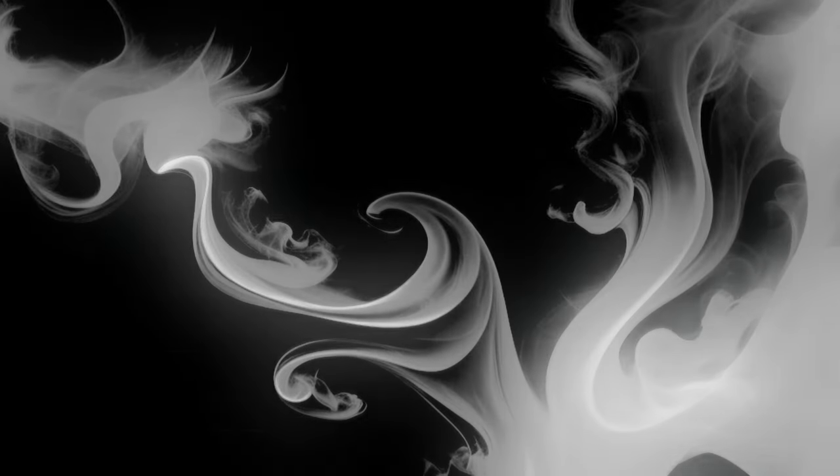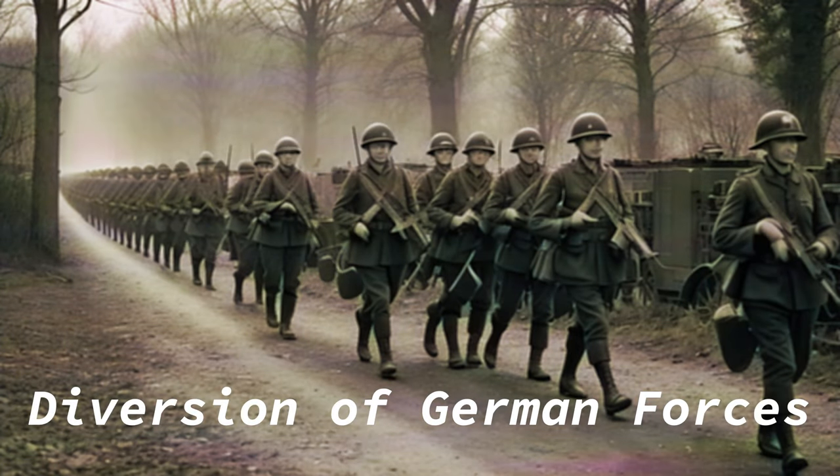Operation Fortitude played a pivotal role in the success of the D-Day invasion by deceiving the German forces and diverting their attention away from the true location of the Allied landings. The primary objective was to convince the German High Command that the main Allied invasion would occur in the Pas-de-Calais region — the shortest sea crossing between Britain and France. Through an extensive campaign of disinformation, including fake radio traffic, double agents, and decoy equipment, the Germans were led to believe Pas-de-Calais was the primary target.